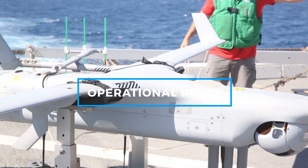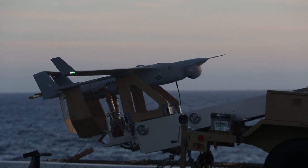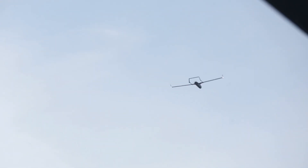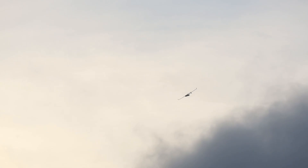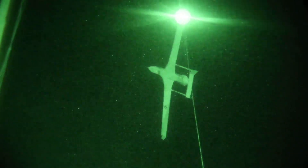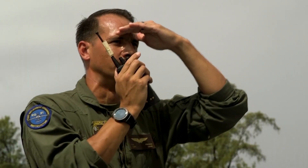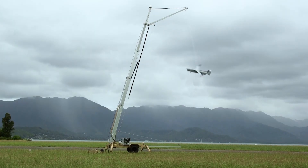The RQ-21A Blackjack is an essential tool for modern military operations, as it enhances situational awareness and provides real-time intelligence. One of its primary missions is battlefield surveillance, where it tracks enemy movements, identifies potential threats, and provides valuable reconnaissance data to ground forces. In maritime operations, it plays a crucial role in monitoring coastal waters and detecting surface threats, making it an important asset for naval security and force protection. Additionally, the drone is used for electronic warfare and communications relay — it can jam enemy communications, extending the reach of military radio networks in remote and contested environments. Its ability to operate without a runway makes it particularly effective for naval and expeditionary forces, ensuring continuous intelligence gathering even in the most confined and challenging locations.